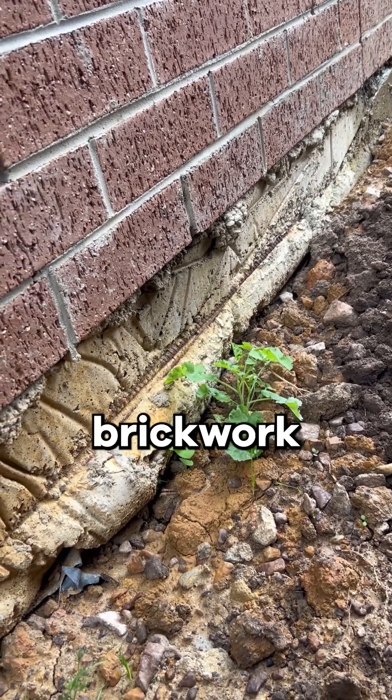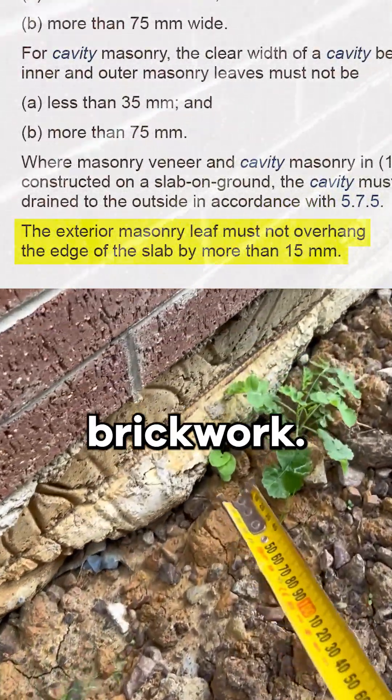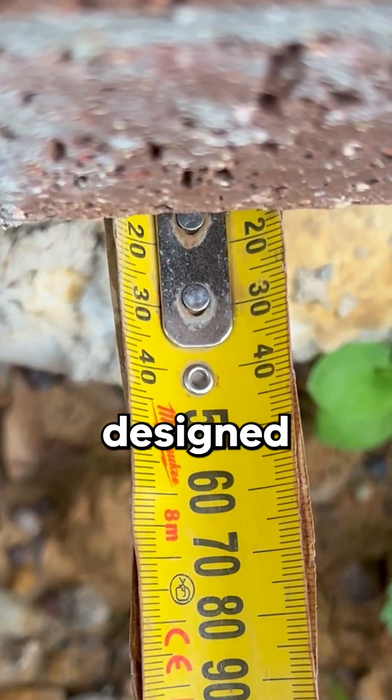Looking just above, we can see that the brickwork has a slight overhang. The NCC allows for a maximum 15mm overhang for brickwork. Any overhang that exceeds this must have rectification works designed by the structural engineer.